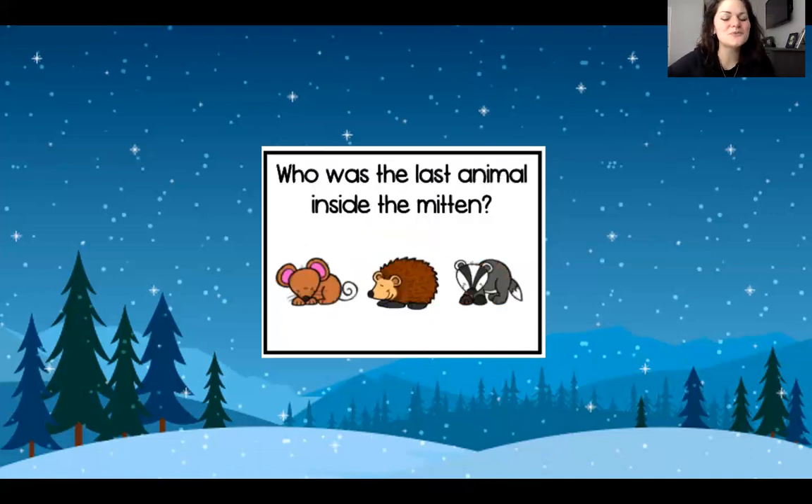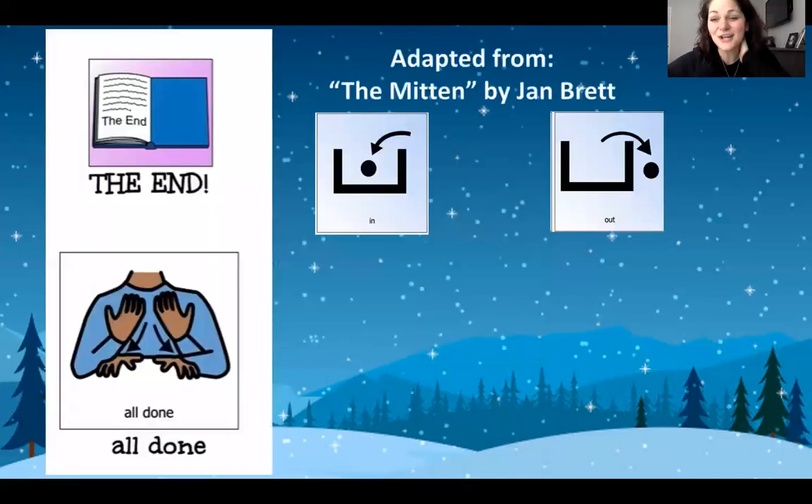Last question. Do you remember who was the last animal inside the mitten? It was a little bitty one. It was a mouse. Good job, you guys. We are all done. That's the end. Thank you so much for reading The Mitten with me and working on our core words, in and out. Have a great day. Bye!